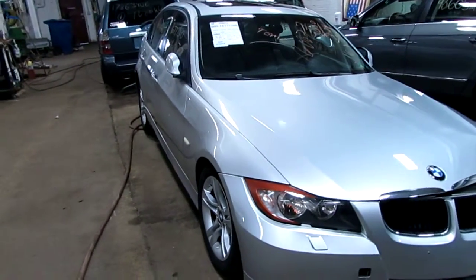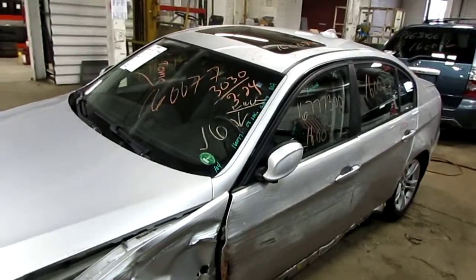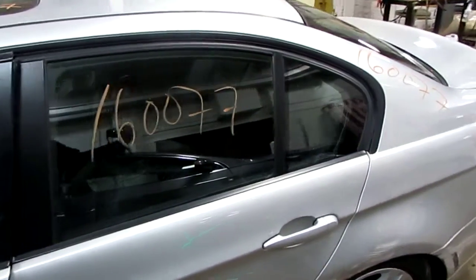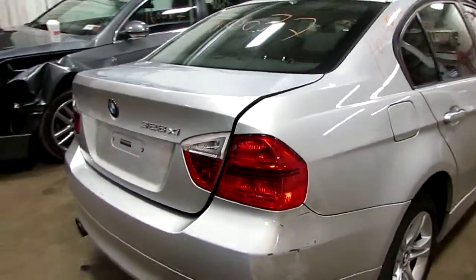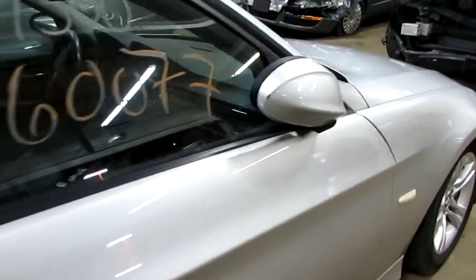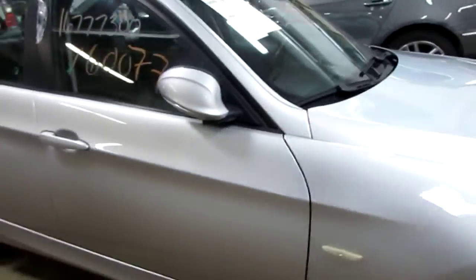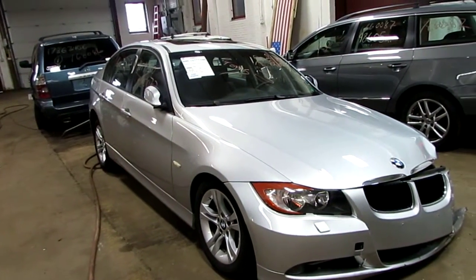Welcome to Tom's Foreign Auto Parts. Today we're inventorying stock number 160077, the 2008 BMW 328 XI all-wheel drive automatic. Alloy wheels. Black leather interior with navigation. This car has 104,000 miles and you can see this and more at TomsForign.com. Thank you.